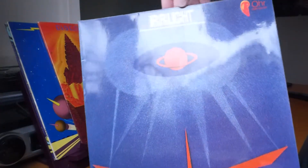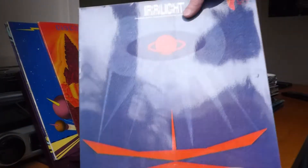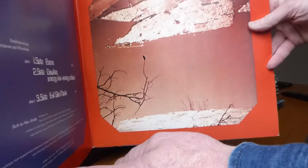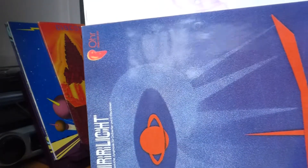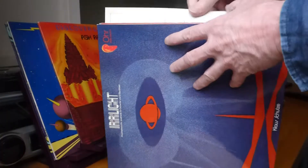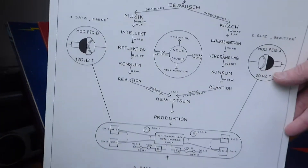Now onto Klaus Schulze proper. We've got his first release, Irrlicht — not sure, that means light, maybe hazy light or dawn light. It's a single album with a gatefold sleeve with a nice frosty-looking photograph. And this one's again on the Ohr label. Oh, it's got an insert as well — the insert must be quite collectible. It's one-sided.